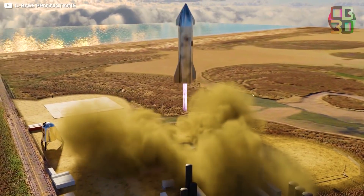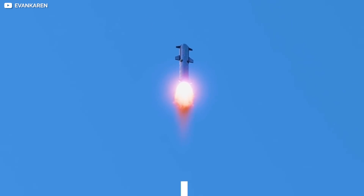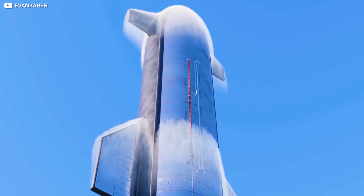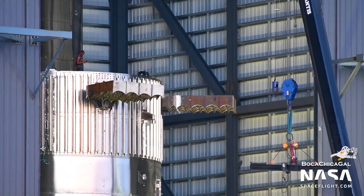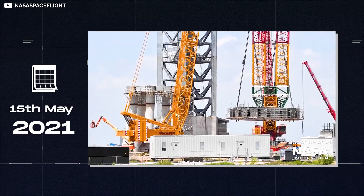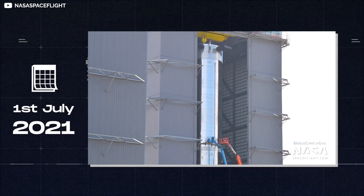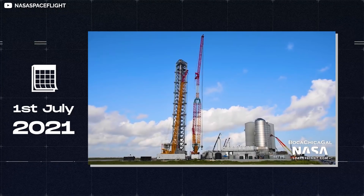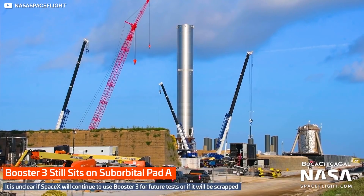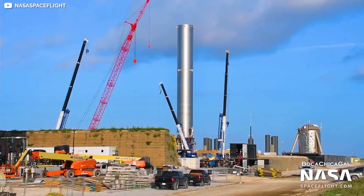The second-stage Starship itself is equipped with six Raptor engines. The Starship system is capable of sending 100 metric tons of cargo into low-Earth orbit, or LEO. The assembly process for the Super Heavy began on May 15, assisted by the new bridge crane at the Boca Chica facility. The process wrapped up on July 1, after which the Super Heavy Booster 3 was moved from the high bay and transported down Highway 4 to the launch facility and placed on test pad A.